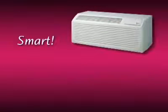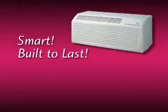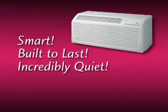It's smart — the electronic controls allow for much sought after versatility. It's built to last, with durable materials and outstanding craftsmanship. And it's incredibly quiet. LG's PTAC has been independently verified to be the quietest PTAC unit on the market.